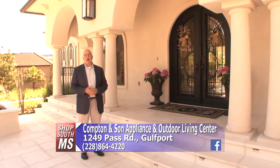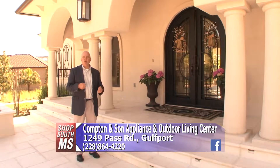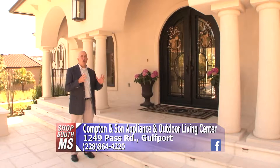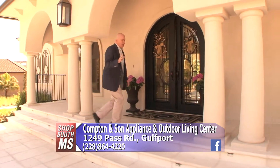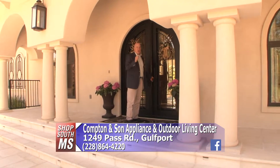On many occasions we've gone to Compton & Son Appliance and Outdoor Living Center showing you a lot of the great things they have — appliances for the kitchen, the outdoor center. Today we decided to go to an actual home and show you the appliances in the home and out on the back deck of this beautiful home in Destiny Plantation. This place is amazing, but what they've done with all the beautiful appliances is even more amazing.